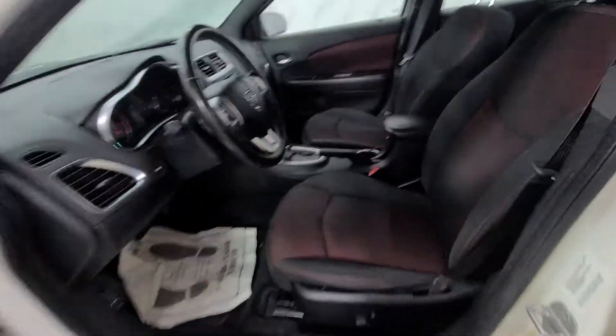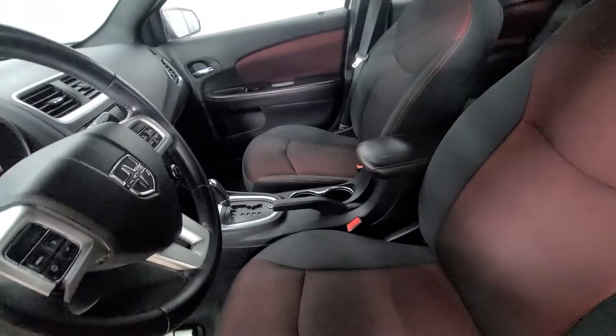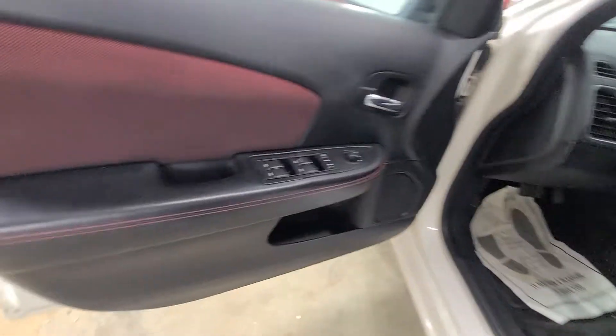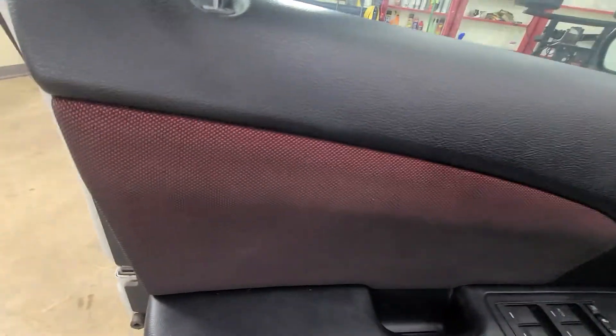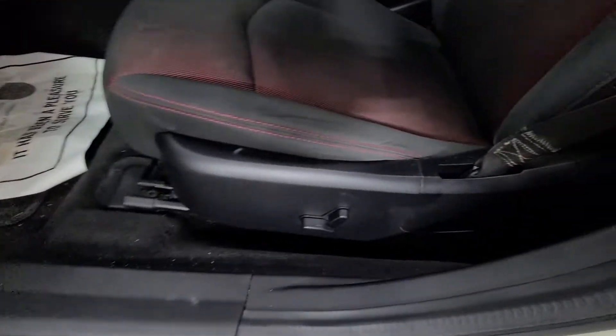Coming inside, you've got the black seats with kind of a red insert or underlay, so that's a cool look — it really pops. Red stitching along the seats, and that continues into the door panel with the red stitching and the leather upholstery there. Power windows, power mirrors, power door locks, as well as a power driver's seat.